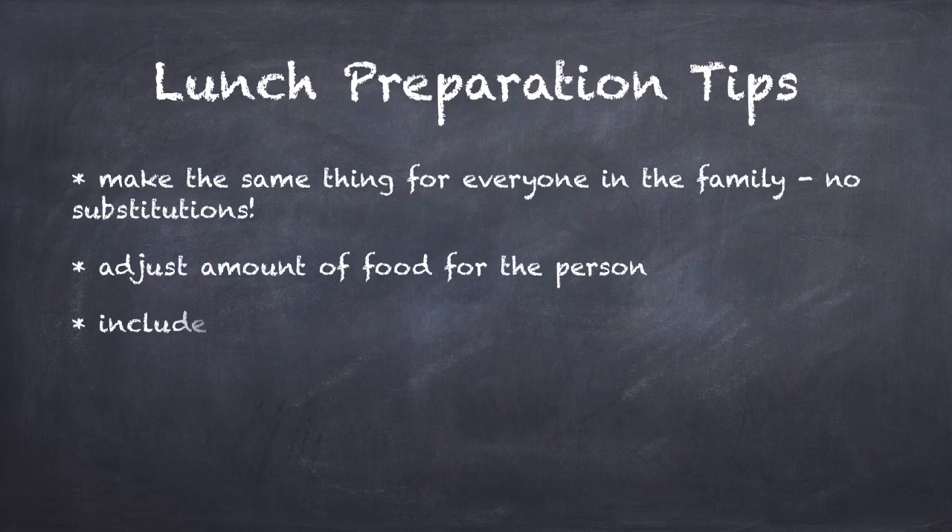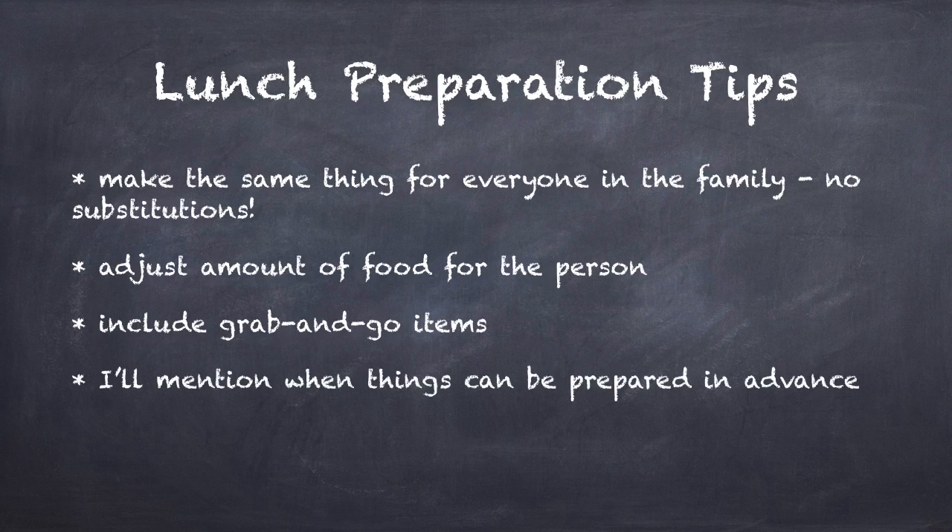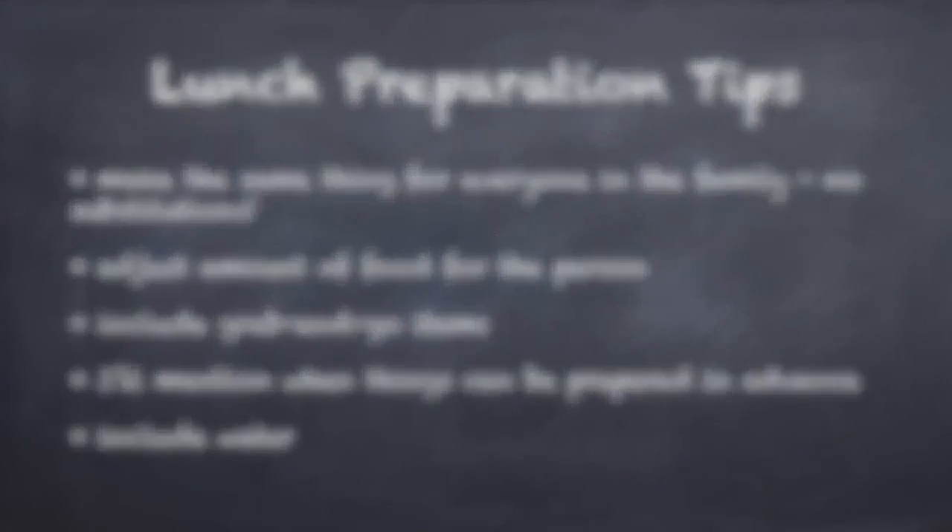Simply adjust portion sizes to the person. Suggestions include minimal prep items and foods that can be made the night before so it's less crazy in the morning. Lastly, I made recommendations for drinks, but realistically I would pack water 90% of the time.